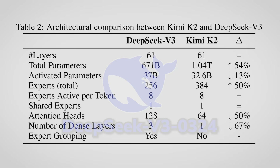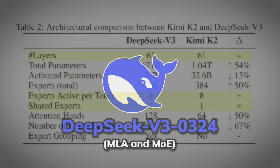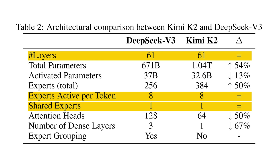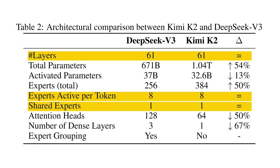First of all, their results showed that the DeepSeek V3 model design — specifically the MLA and the MOE — is pretty much perfect and impossible to improve upon. From all the model architecture modifications they tried, nothing else surpassed it in their early scaling law experiments. So DeepSeek V3's architecture still remains supreme.